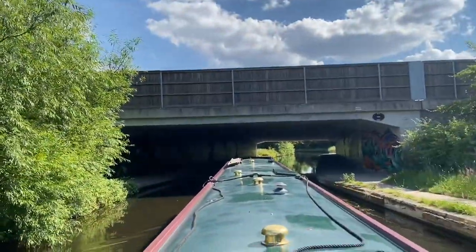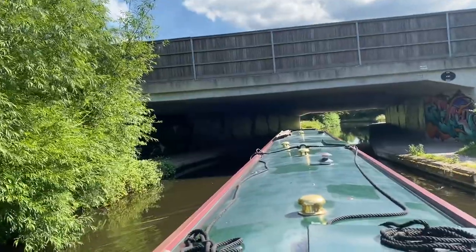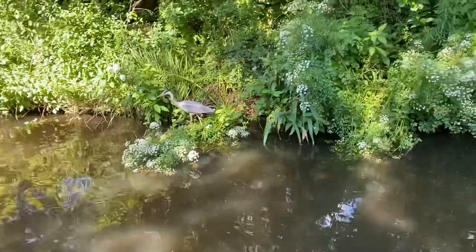That's the M54 up there. I'm coming up to what the book says is a very narrow cutting, and it advises you to have a good look out at the front.